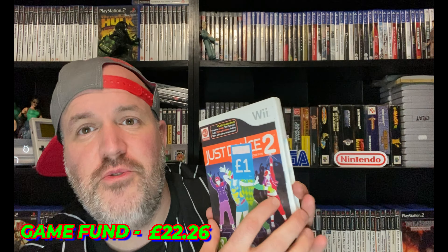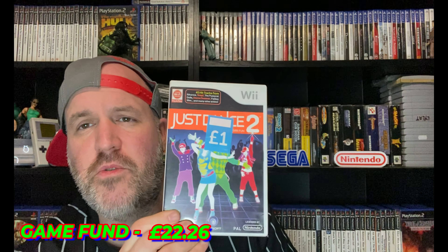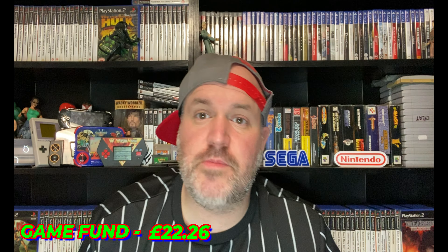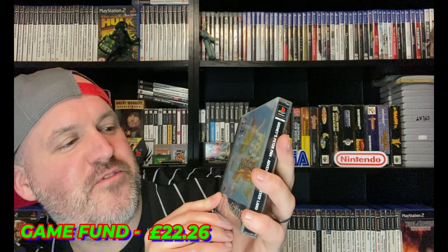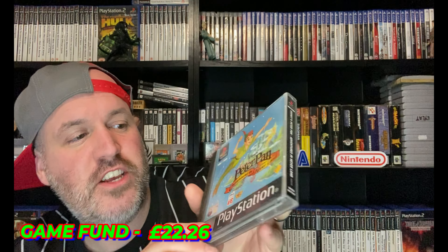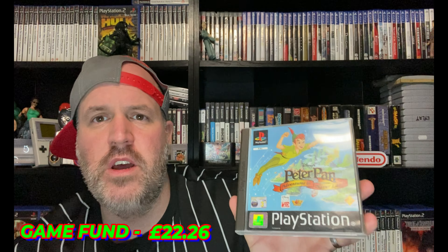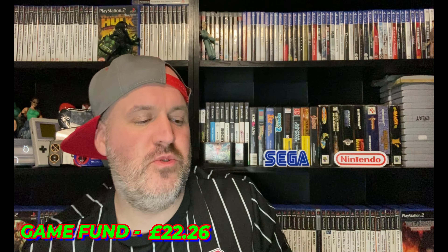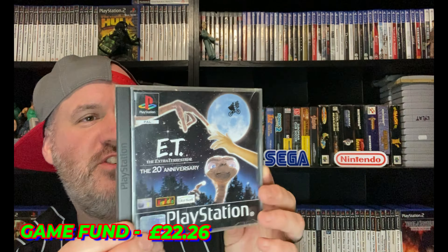I also found a Peter Pan Adventure in Neverland for PS1 — complete and in really good condition. I'll stick it in the game fund and maybe sell for about five pounds, though I need to research all these PS1 games because I don't have a clue on pricing. And the one I'm keeping for myself — it needs a replacement case but it's ET the 20th Anniversary on PS1. I'm not selling this one, it's staying. That's so cool to find.